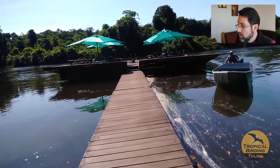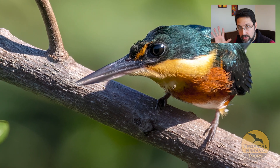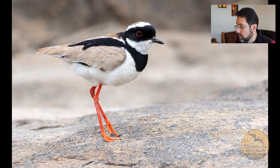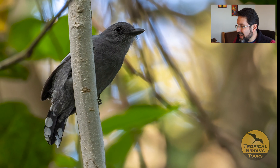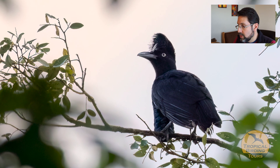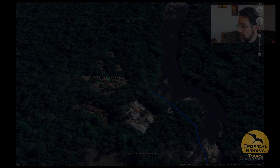We also did a ton of birding from canoes with our local guide Francisco, targeting water-related birds: we saw five species of kingfisher including American Pygmy Kingfisher, Pied Lapwing, a young Great Black Hawk, Green Ibis, various herons, and Capped Heron. Visiting the river islands, we got the Amazonian Antshrike and the iconic Amazonian Umbrellabird. The Sunbittern was also quite easy to find along the river.